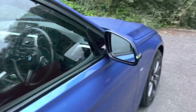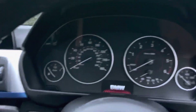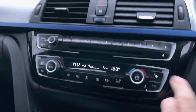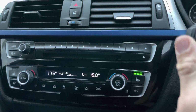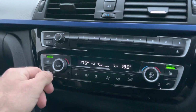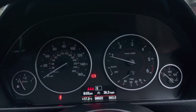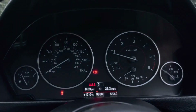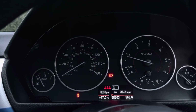Cruise control, multi-function M Sport steering wheel, auto lights, four electric windows, electrically adjustable wing mirrors, three-stage heated seats. Fantastic climate control — working perfectly. 98,603 miles.